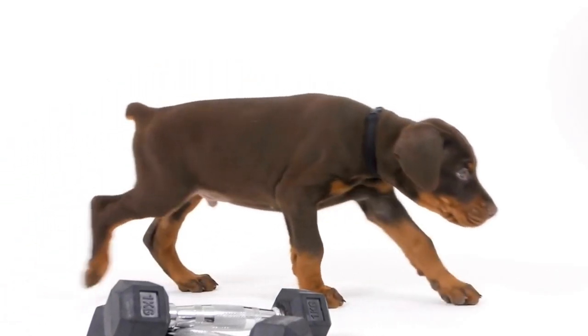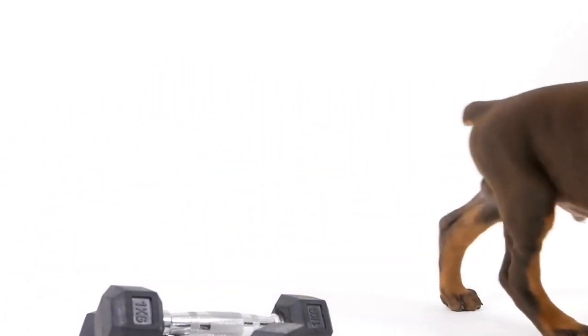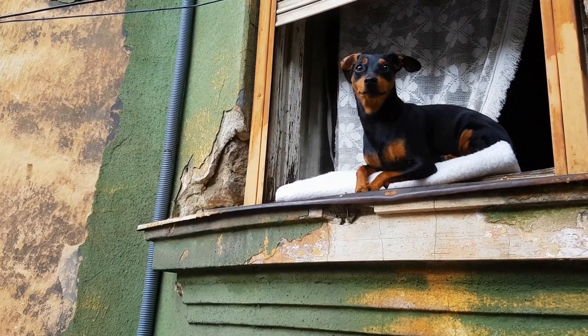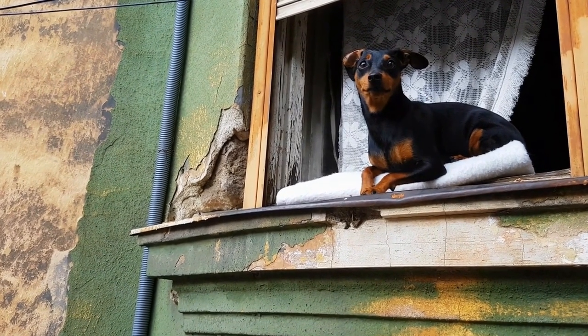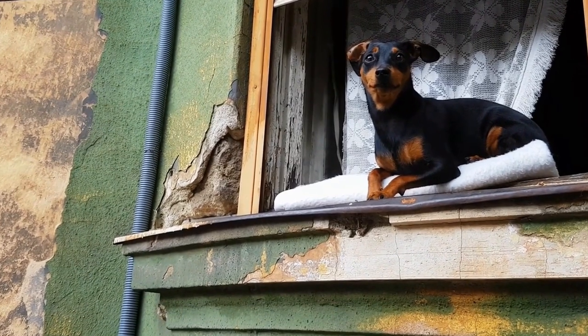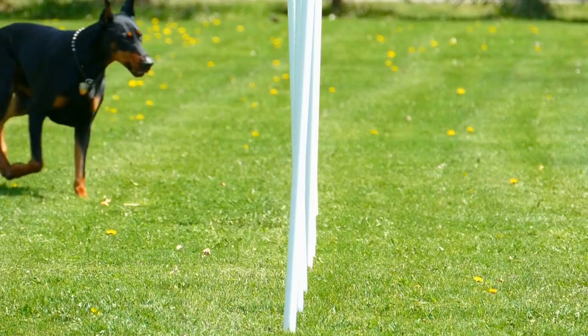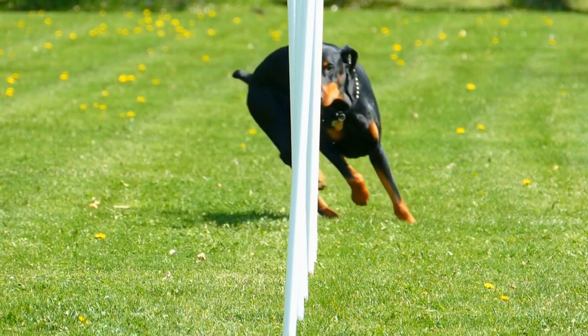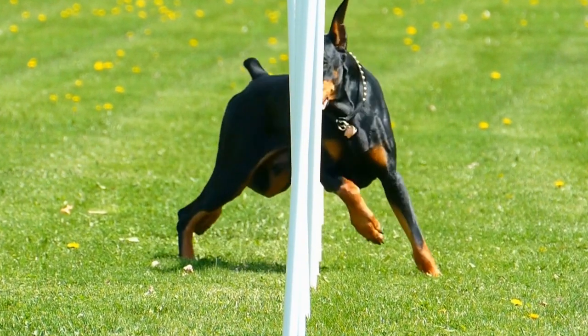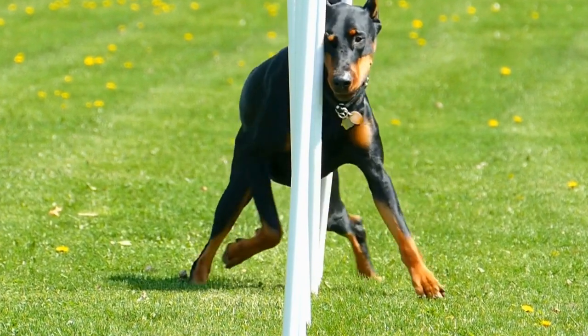Creating art with your Doberman can be a fun and rewarding experience for both you and your furry friend. Not only does it provide mental stimulation for the dog, but it also strengthens the bond between you and your pet. To get started on your Doberman's artistic journey, you will need a few basic supplies. A non-toxic, pet-friendly paint is essential to ensure the safety of your dog.